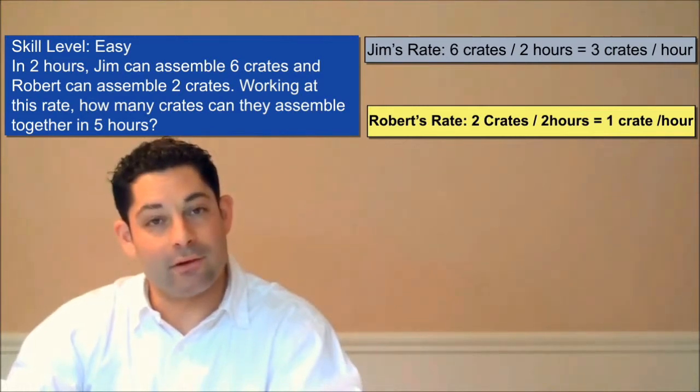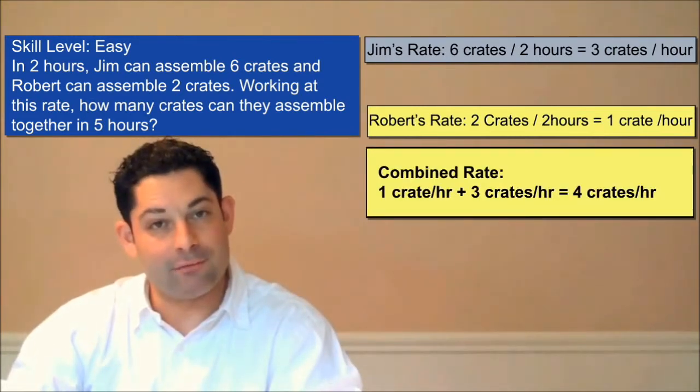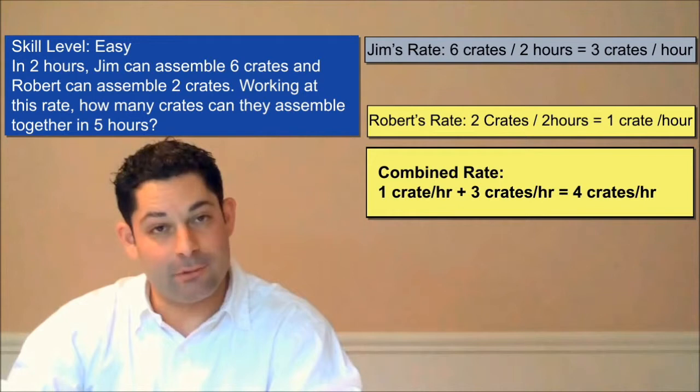Now we want to find their combined rate, so we take the sum of their respective rates. One crate per hour plus three crates per hour equals four crates per hour. So by working together, Jim and Robert can build four crates per hour.